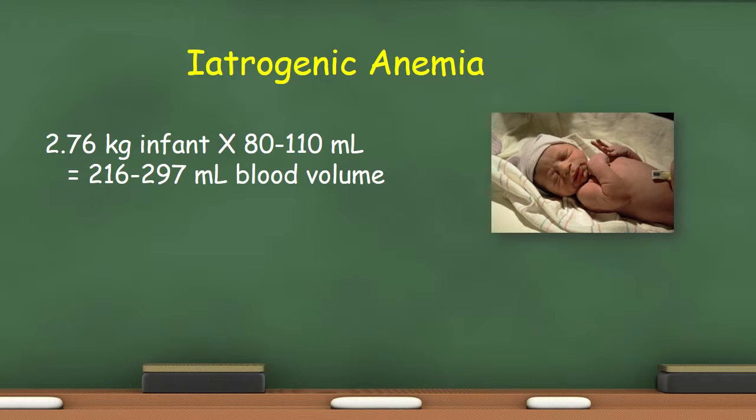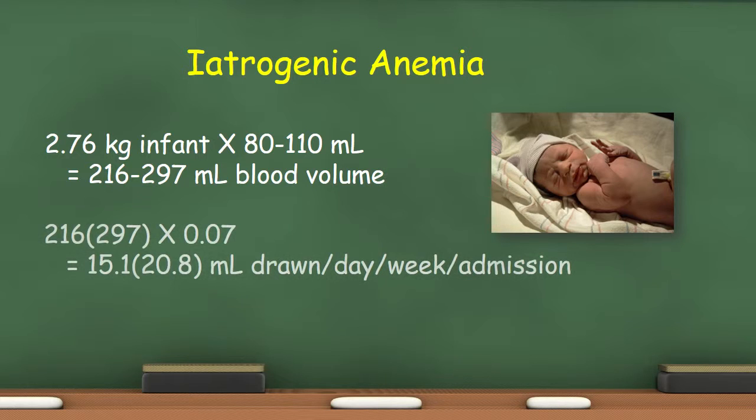A full-term infant weighing 2.7 kg, which is 6 pounds, has a total blood volume of between 216 and 297 ml. Let's say the medical staff concludes that infants in their facility are not to have more than 7% of their total blood volume removed in any given period — that's not a recommendation, just a hypothetical. A calculation can then be made of the maximum allowable whole blood volume that can be removed without extracting more than 7% per day, week, admission, or whatever.